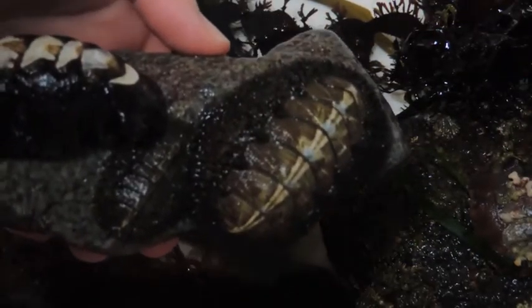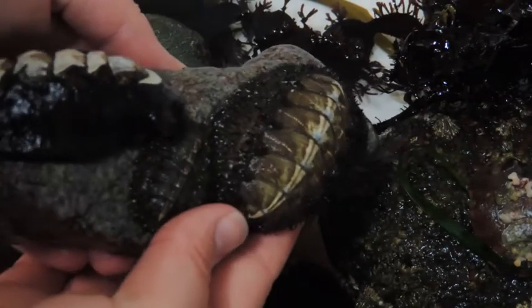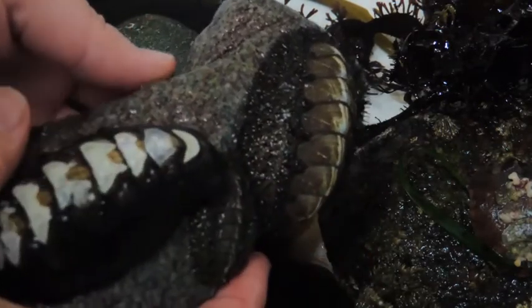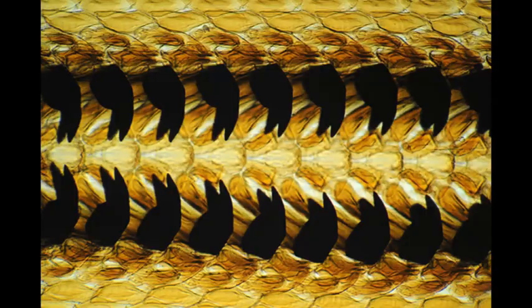Most other chitons spend their time in the cool, shady, and protected areas of the intertidal zone during the day, and then roam during the night, searching for algae to eat off the rocks. They do this by extending a taste organ to feel around for food. If there is algae present, the chiton will extend the radula to scrape out the algae.